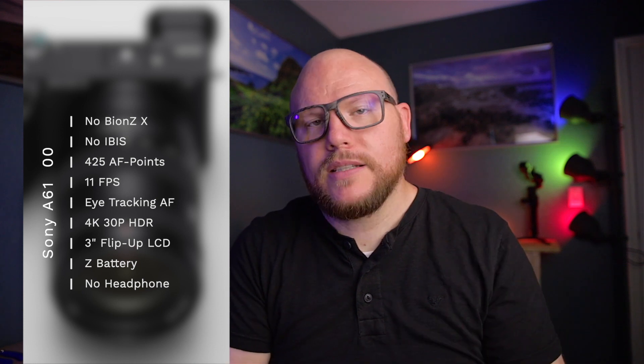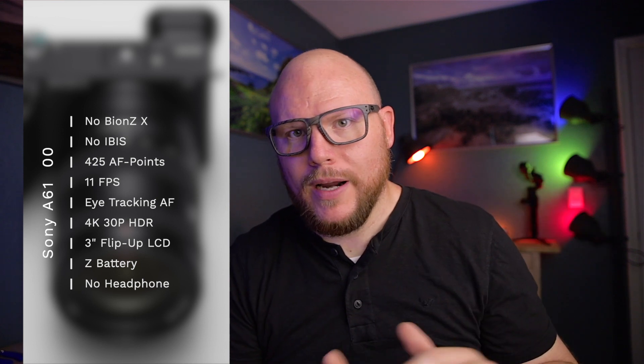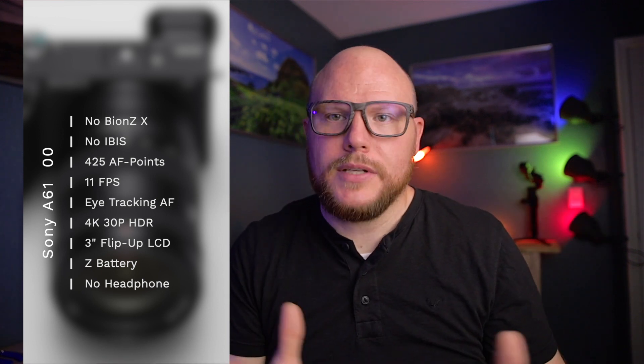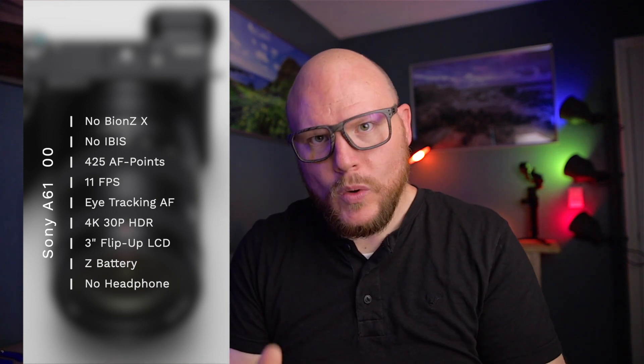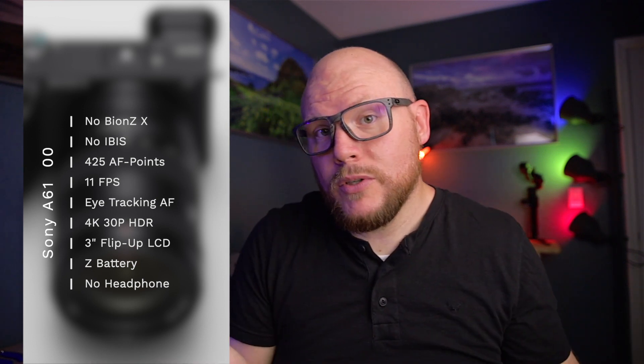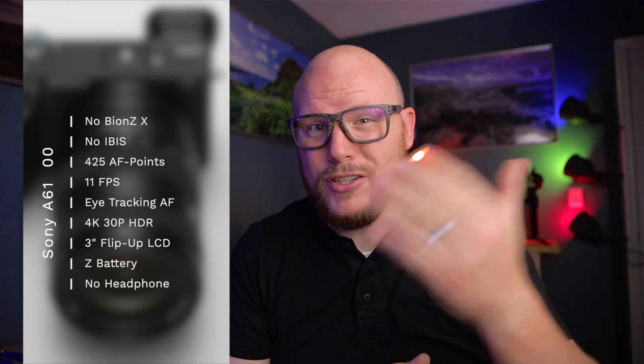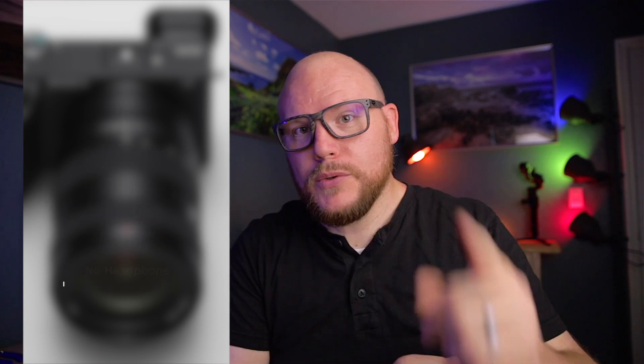The a6600 is coming in at $1,400. That's a little high for an APS-C camera, but with all those features, I think that's a great price. We'll have to see the image quality in the field and how well the autofocusing works in video mode, though I assume it should be similar to the a7 and a9. The a6100 is coming in at $750 — that is phenomenal. I actually know someone I'm seeing today that I'm going to recommend this camera to.